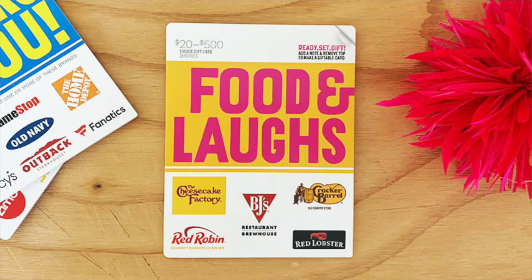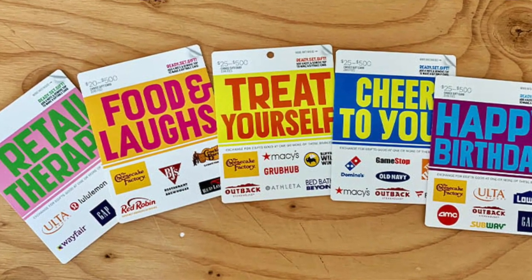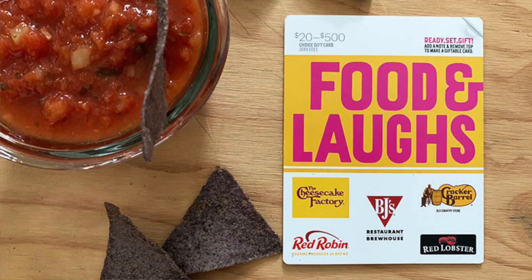In this video I'm going to talk to you about what the Food and Laughs gift card is and how to redeem it. This Food and Laughs gift card is a multi-store gift card, meaning it's usable at any of the stores and restaurants listed on the card. This one is usable at the Cheesecake Factory, BJ's, Cracker Barrel, Red Lobster, and Red Robin. Sometimes the brands on here change, but whatever brands are on the card you receive, that's where that gift card is usable.